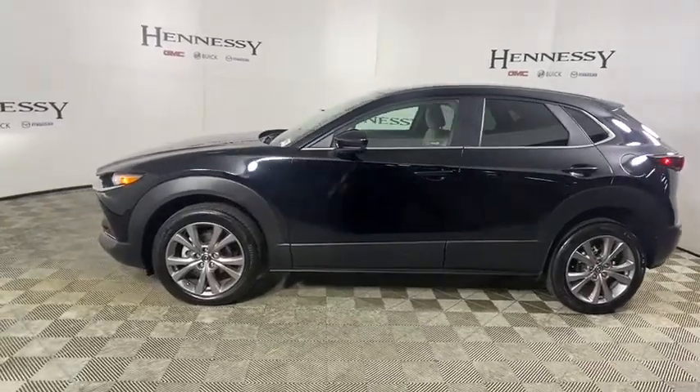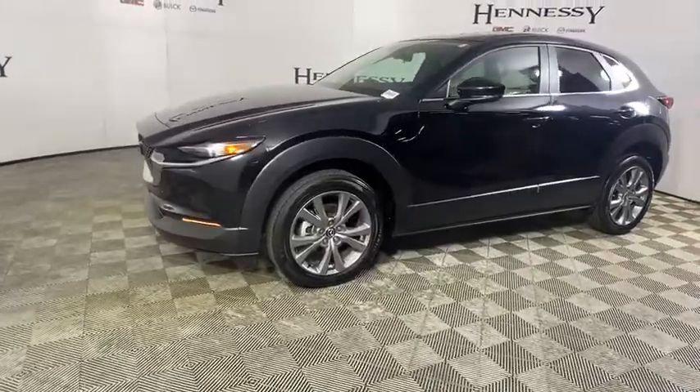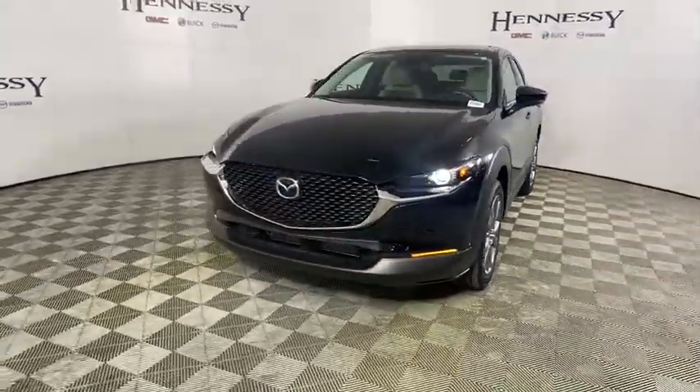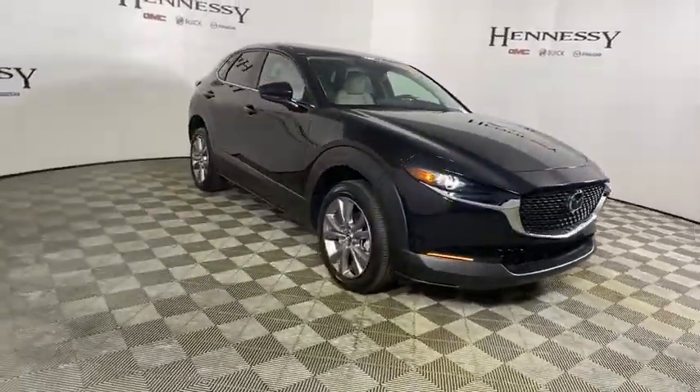Come test drive the 2020 Mazda CX-30. The Mazda CX-30 packs a lot of punch in this subcompact SUV. The exceptional interior provides high-quality materials, cutting-edge technology, and ultimate comfort.